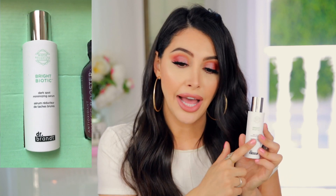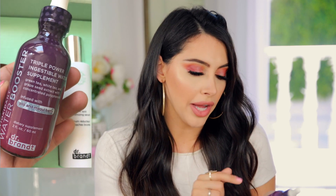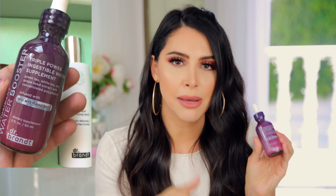This is the Hydra Bionic Recovery Sleeping Mask — I'm really excited to try this, so I'll definitely let you guys know on my Instagram or on YouTube. This is what the inside looks like — really legit looking. I really do love Dr. Brandt. Here is a bright bionic dark spot minimizing serum. I am currently using the Clinique vitamin C product to minimize my dark spots and it works so well — it's in my last Sephora video, they actually sponsored me for that one. So I will try this one out as well. There's also an antioxidant water booster and a triple power ingestible water supplement — which is so interesting that a beauty brand is releasing a supplement.